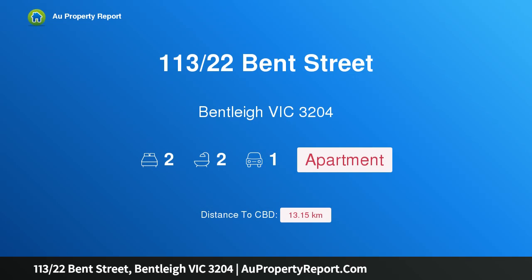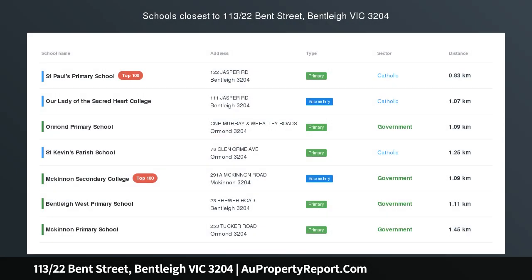Hi, I am glad to introduce property 113/22 Bent Street, Bentleigh Victoria 3204 — contemporary living in school zone and moments from shopping. This contemporary and luxurious apartment, just meters to Center Road shopping and transport in McKinnon school zone.